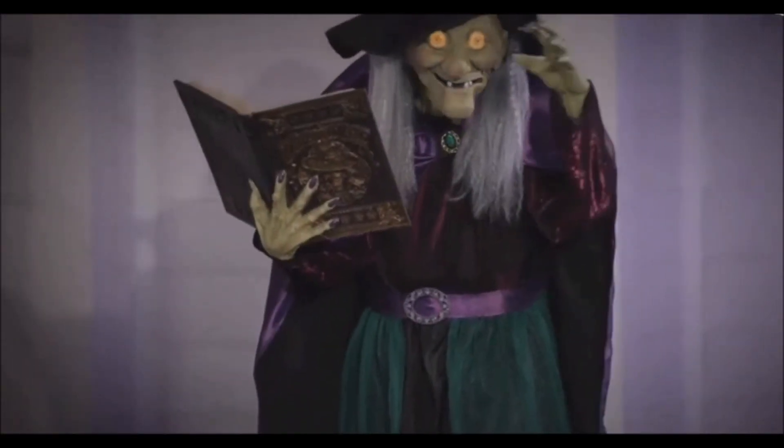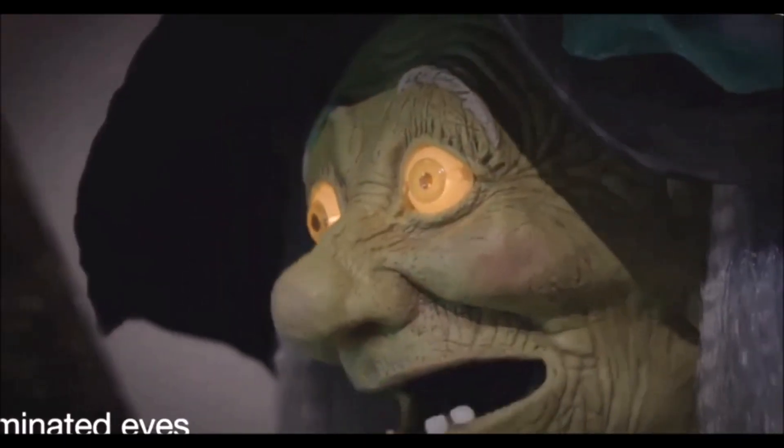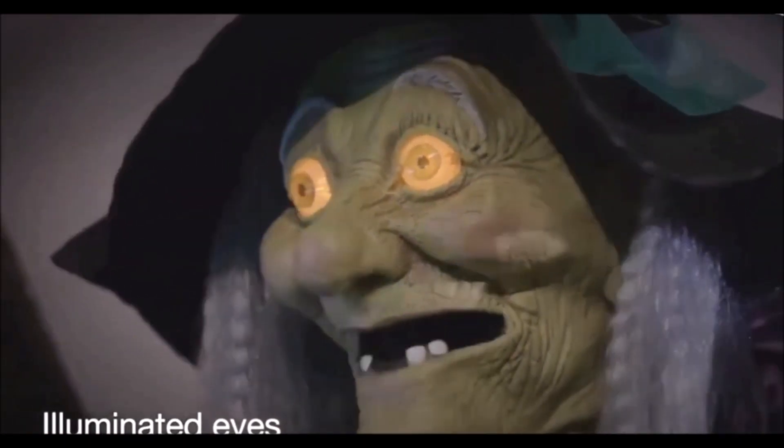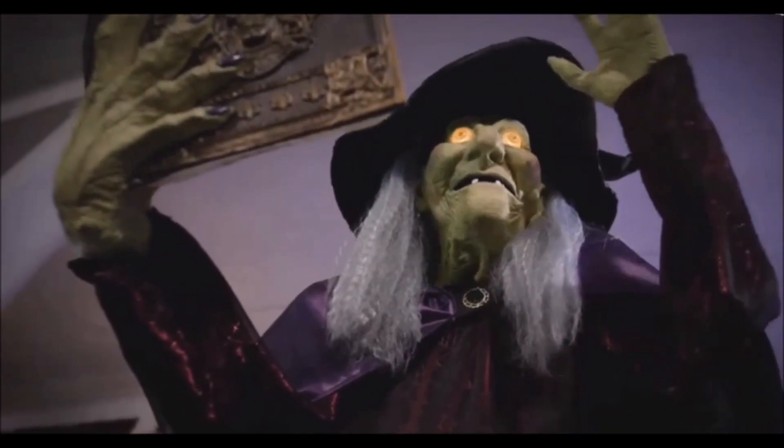So crank up the creep factor with this big-top clown. She'll give a fright with a motion-activated pivoting torso. And her knowing eyes alight with creepy intent. Double, double, toil and trouble!